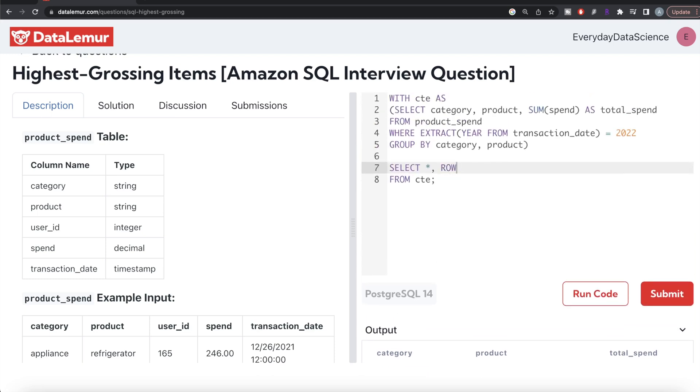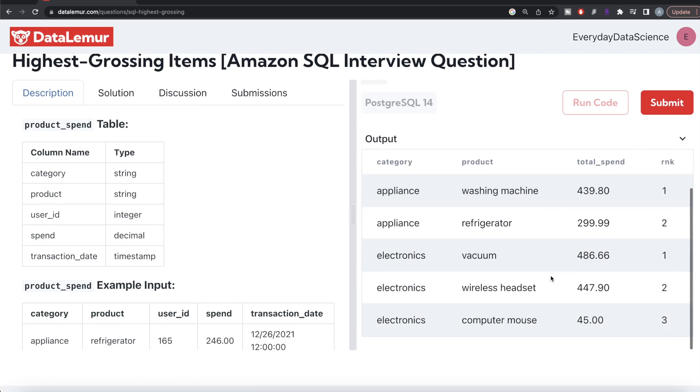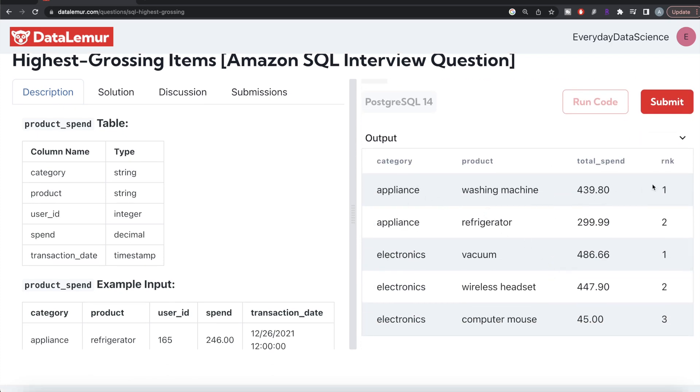We write ROW_NUMBER() followed by the OVER clause. We PARTITION BY category, then ORDER BY total_spend in decreasing order, and alias this as rnk. Let me run this. Now for the appliances category, washing machine is rank 1 and refrigerator is rank 2. For electronics, vacuum is rank 1, wireless headset rank 2, and computer mouse rank 3.